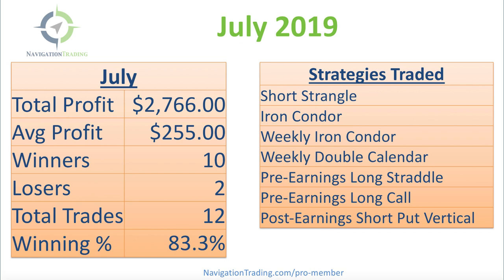If you want to follow along and get these alerts by text message and email, our pro membership is currently open. Just go to navigationtrading.com/pro-member, or click on the big orange button in the upper right-hand corner on any page at navigationtrading.com.